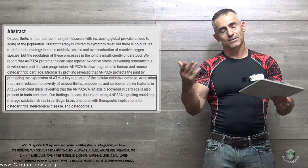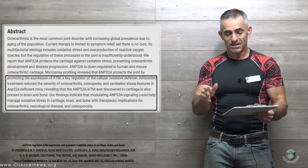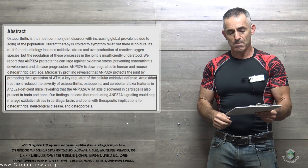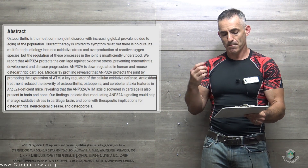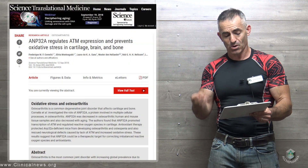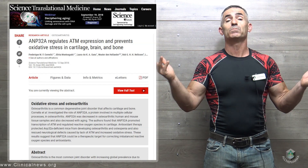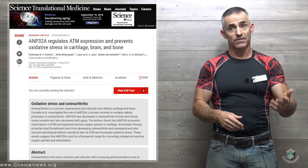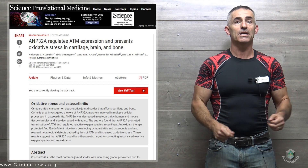The findings indicate — quoting the researchers — that modulating AMP32A signaling could help manage oxidative stress in cartilage, brain, and bone, with therapeutic implications for osteoarthritis, neurological disease, and osteoporosis. So in future studies, most preferably with people, there holds great potential for NAC in mitigating some of the damage of these negative outcomes due to reduction of either ATM or AMP32A.